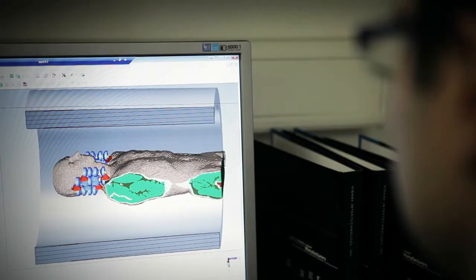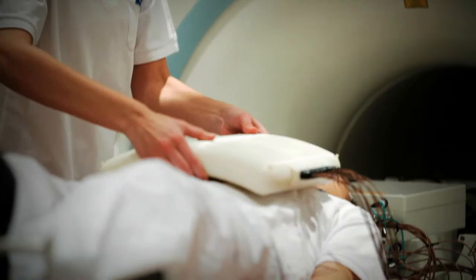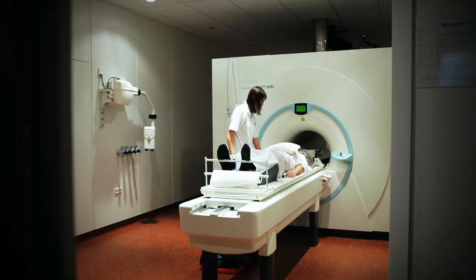The so-called multi-channel high-frequency magnetic coils that they have designed, which make such very accurate images possible, are already being used clinically. These new technologies are not only suitable for the diagnosis of heart disease, but also for diseases of the nervous system.